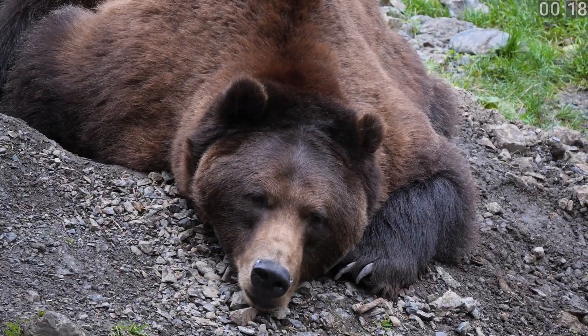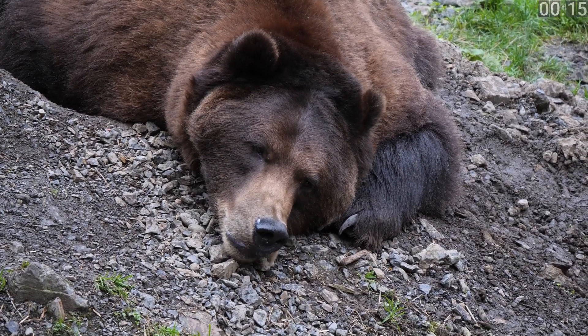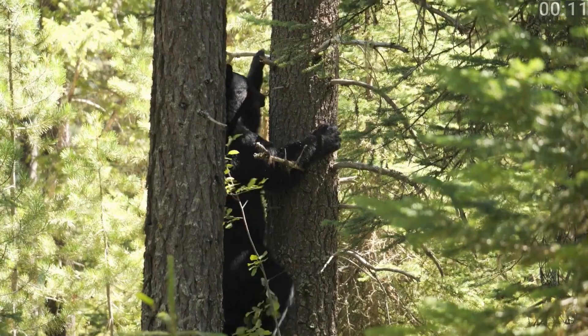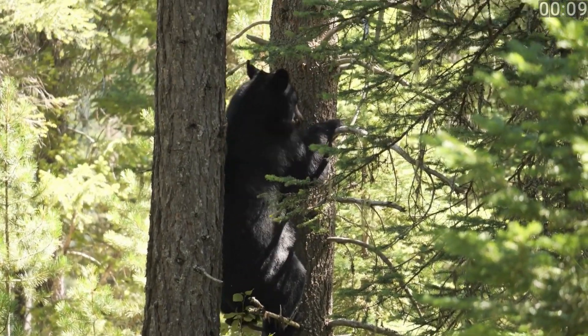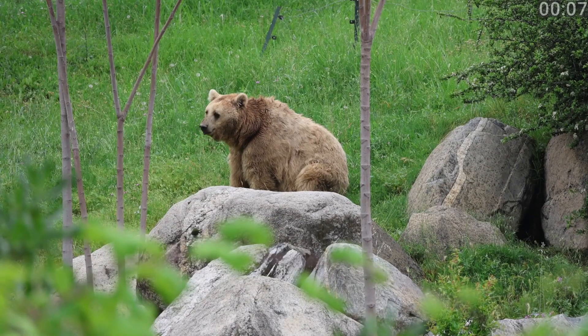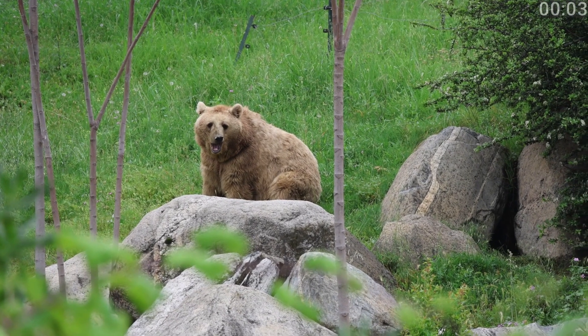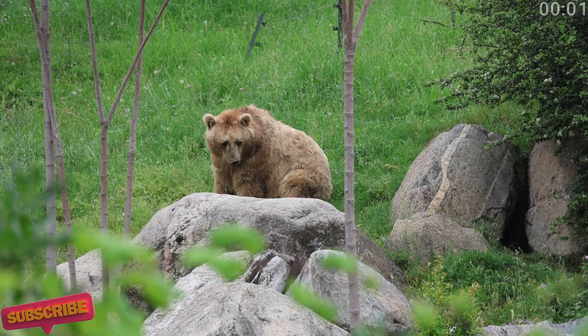So, to sum it up: grizzly bears have that iconic shoulder hump and long claws for digging, black bears are versatile climbers with shorter claws and a variety of fur colors, and brown bears are the giants with a diverse diet and powerful build. If you found this interesting, hit that subscribe button for more wildlife wonders.